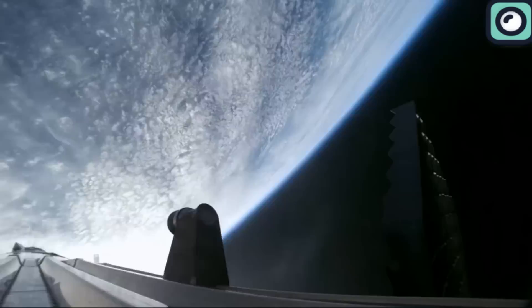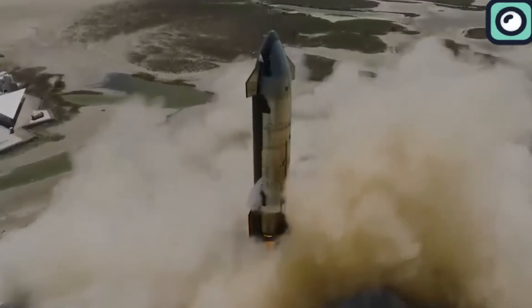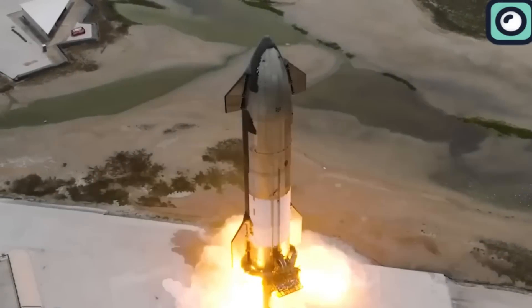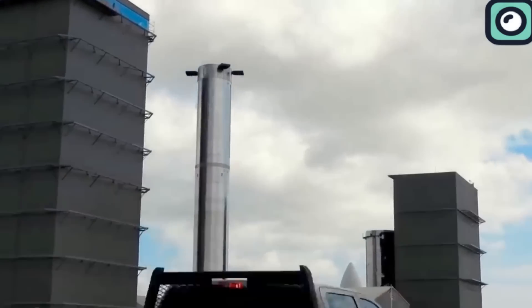The fourth test flight of SpaceX's Starship is targeted for May 2024. This upcoming flight is set to showcase several enhancements and changes from the previous tests, including improved procedures and technologies that build on the experiences and data gathered from the earlier missions.